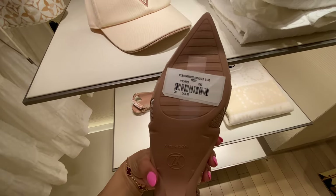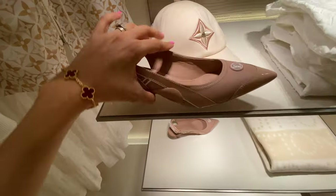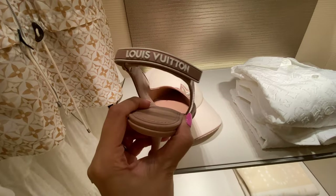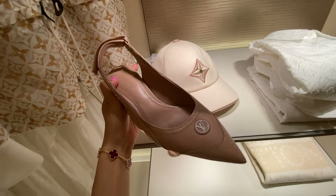This pair of kitten heels is kind of giving '90s vibes, but I'm not sure I'm into it given the price tag. The color, on the other hand, I definitely like — I love a nude kind of pink.